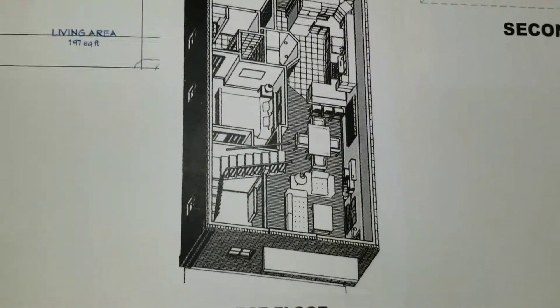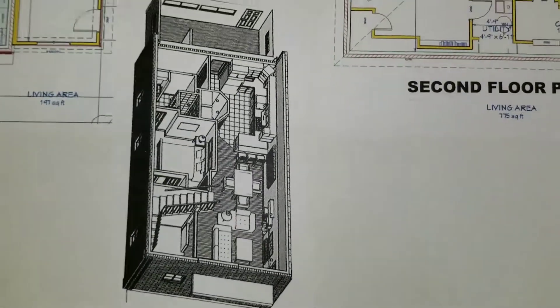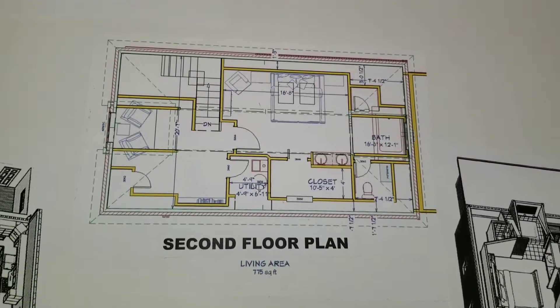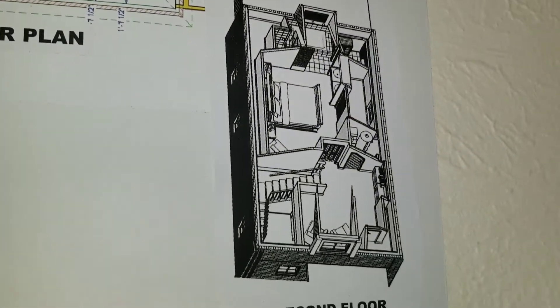Here's a dollhouse view of that first floor area, showing the moved stairwell. On the second floor, you can see how we've added a master bathroom and another option for living space.